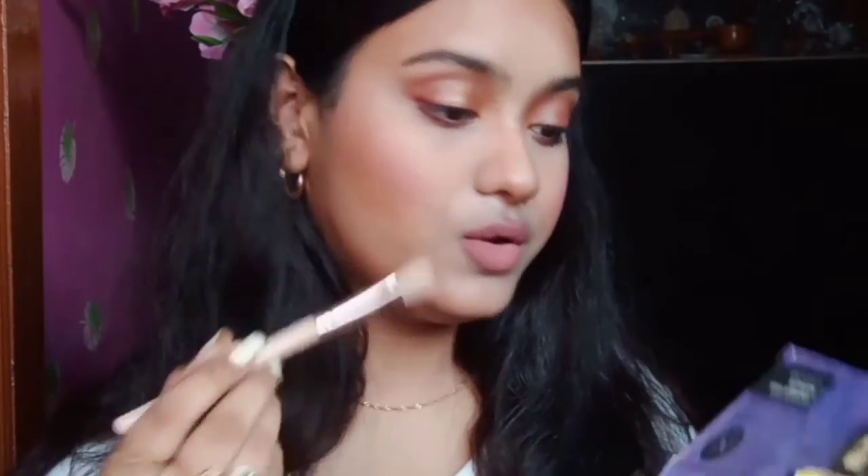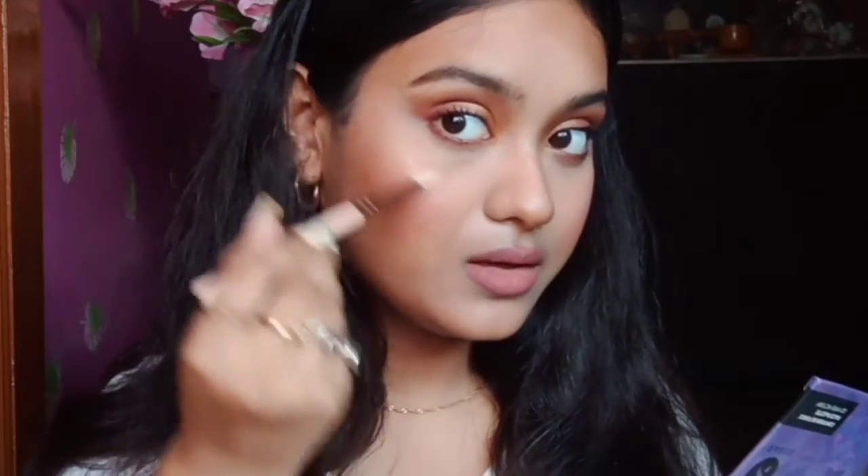Lipstick is done and next she goes with highlighter. She always blows the brush first — not sure if that's technique or habit. I'll be using my Sugar palette highlighter with a fluffy brush and will apply it wherever she did. She then finishes with a clear gloss, dabbing it in the middle of the lips and using her hand to blend it — which is a bit awkward for me since I never use my fingers when applying gloss.